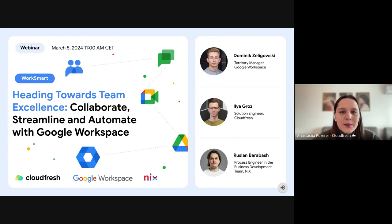Today we have on stage Dominik Zeligovsky, Territory Manager at Google Workspace. We also have Ilya, Solution Engineer at CloudFresh, who will share a demo.